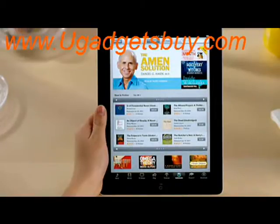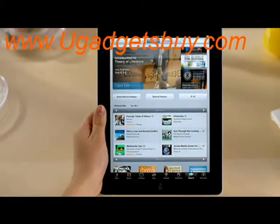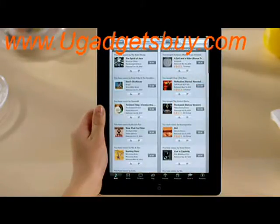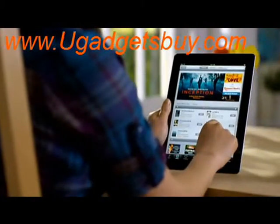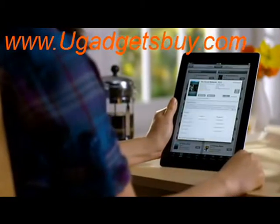But there's a lot more to iTunes. iTunes U lets you discover educational content from colleges and universities around the world, on just about every subject you can imagine. And Genius helps you find more of what you love, by giving you recommendations based on what's in your library and what you buy. iTunes on iPad 2 makes it easy to explore a virtually endless world of entertainment using just your fingers.